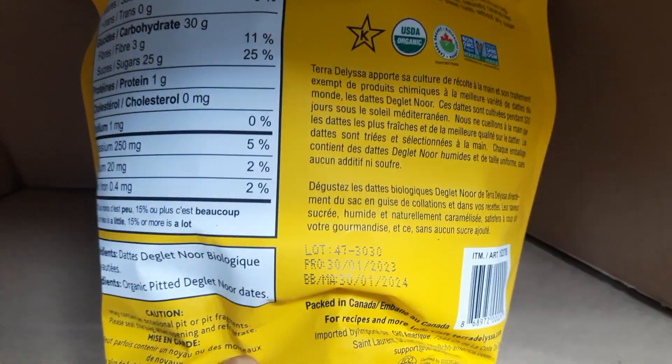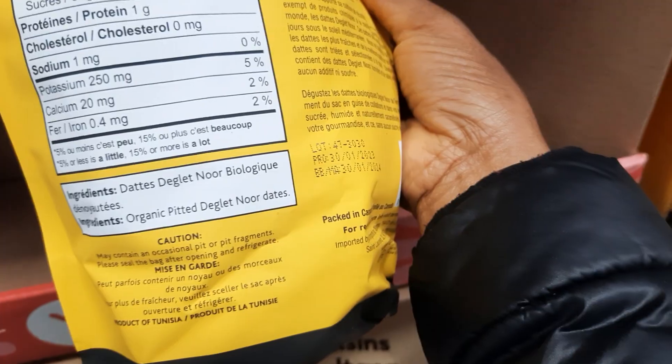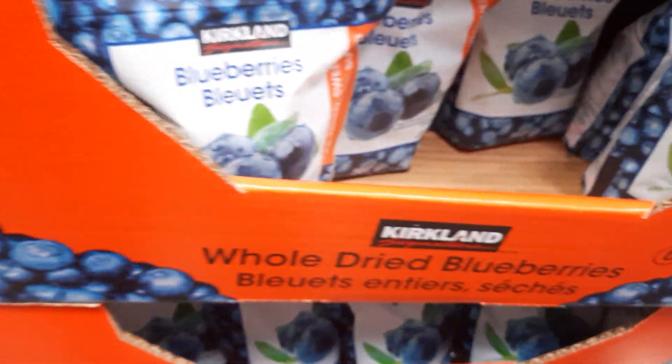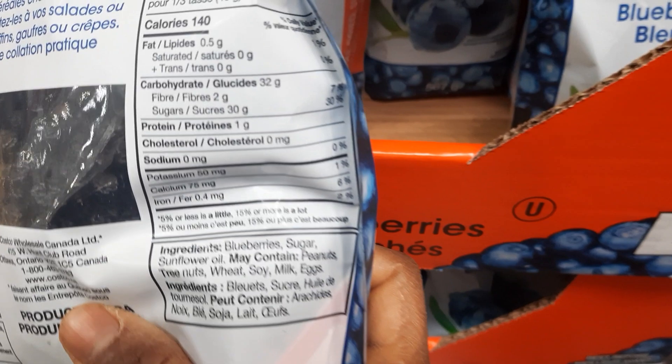And then we have dates — we love these dates, by the way. When you look at the ingredients, we just have organic dates, that's it. And then this one over here also just has dates and dried mango.